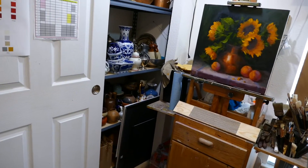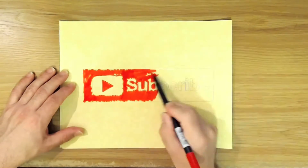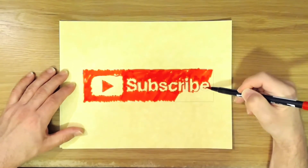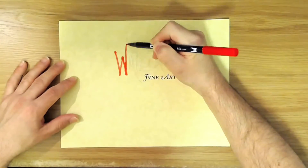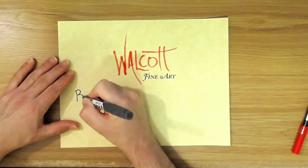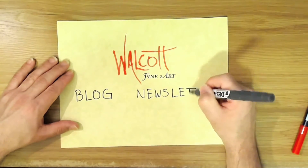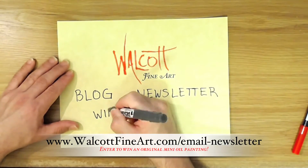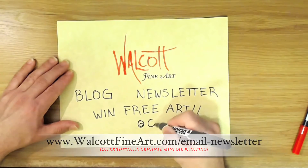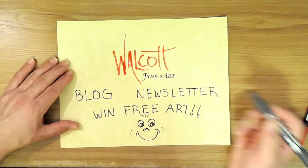I will see you next time! Thanks so much for watching. Go ahead and click that subscribe button so you won't miss the next video, and be sure to share my videos on your favorite social media. Don't forget to head over to my website at walcottfineart.com, where you can see my art, read my blog, or join my newsletter list to win free art every month — a lucky winner receives a mini original oil painting. Sign up today so you don't miss out, and you'll get my fun newsletter. See you next time!